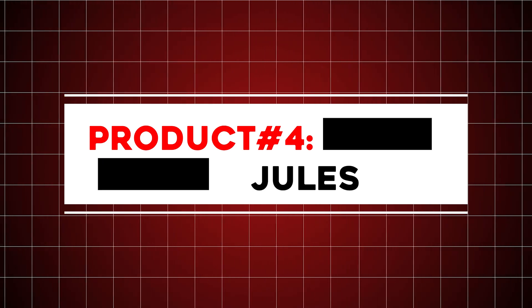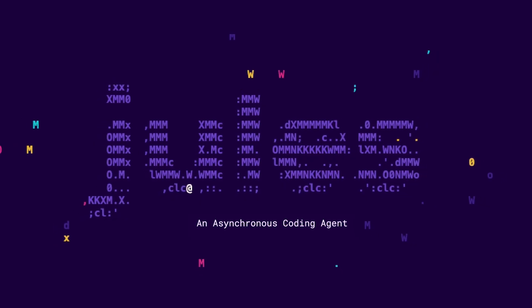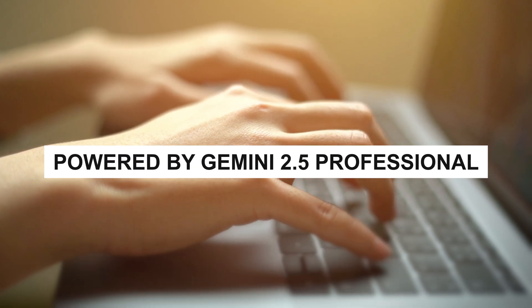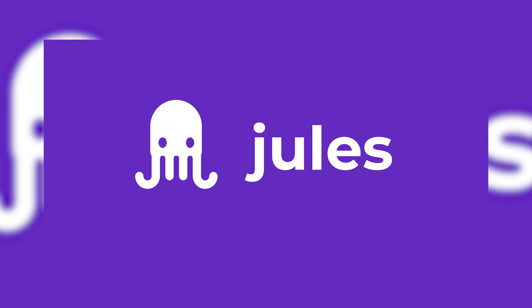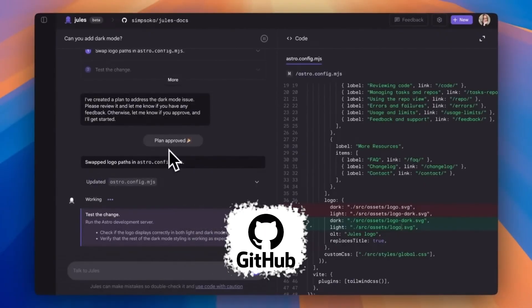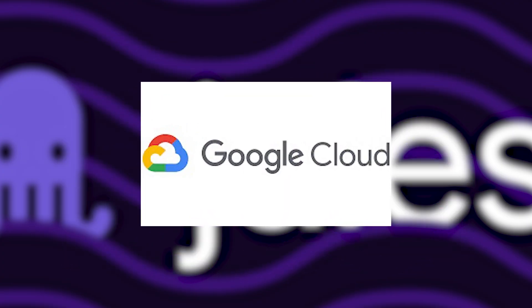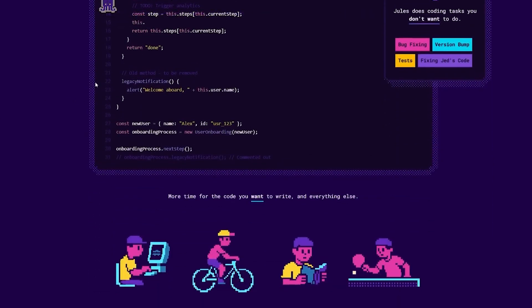Product number four: Joules. Google's asynchronous AI coding agent has left beta and is now available to all developers. Powered by Gemini 2.5 Professional, Joules brings a major leap in autonomous software development, offering real-time task execution, support for multiple input types, and deep GitHub integration. Unlike standard coding assistants, Joules clones entire repositories into secure Google Cloud virtual machines, allowing it to analyze, modify, and improve code independently.